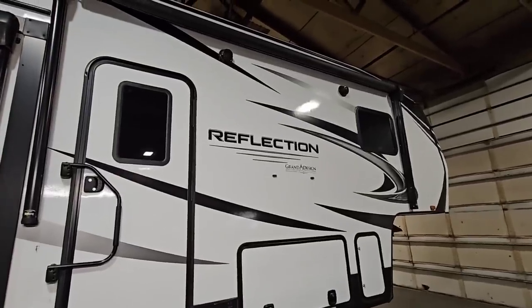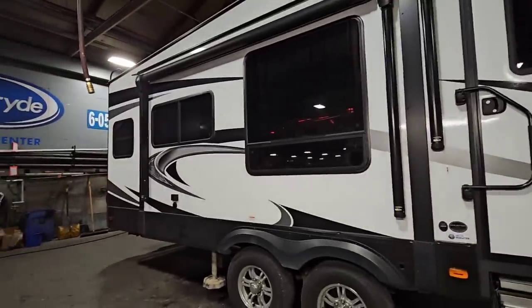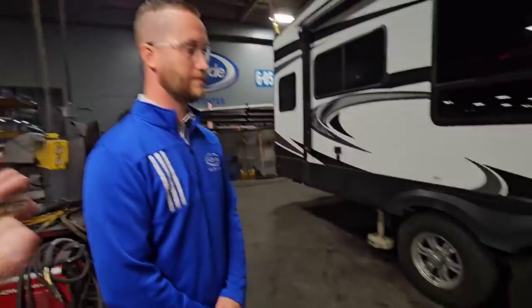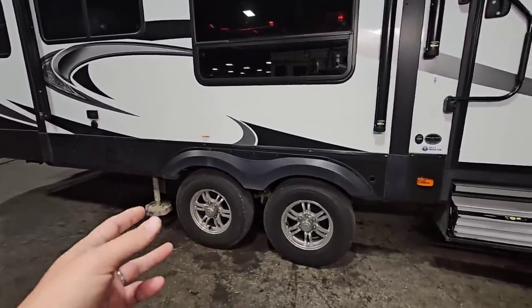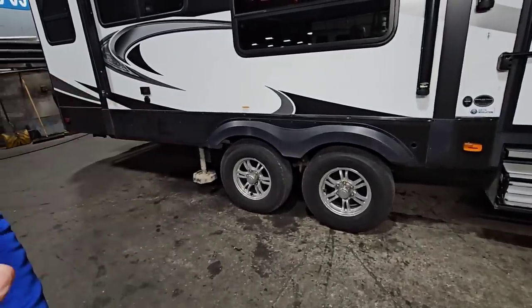So we're in one of their service bays and in front of me is a Grand Design Reflection fifth wheel. You do this on all sorts of fifth wheels, and this is a good testament to the fact that you don't need a hundred-thousand-dollar fifth wheel to get this modification done. This has a Dexter EasyFlex suspension equalizer, heavy-duty shackle straps — a decent OEM suspension. But what you guys offer is several tiers above that.